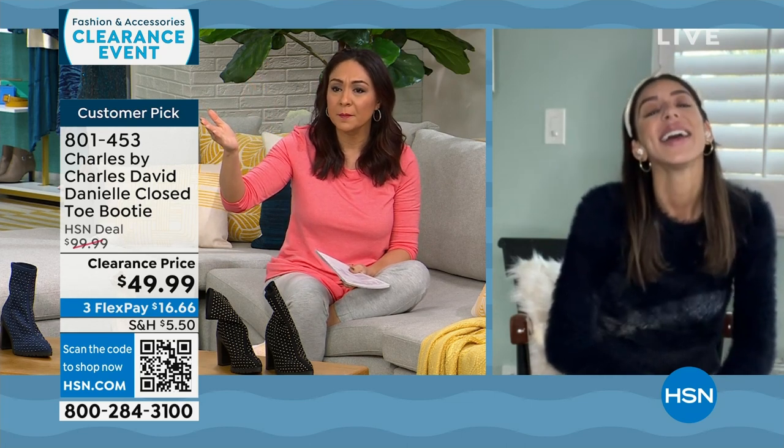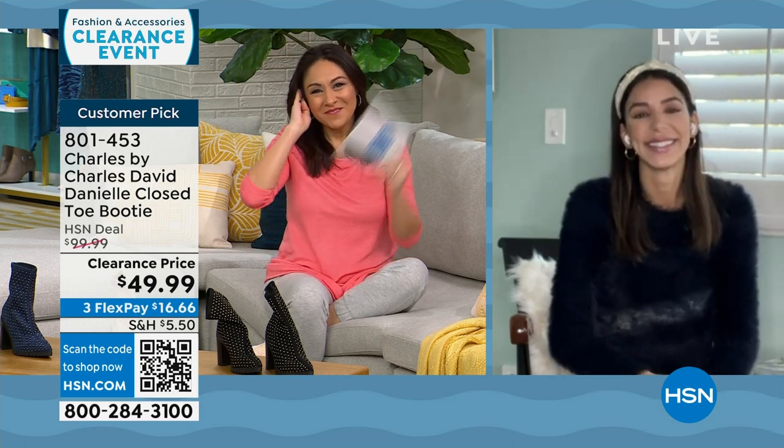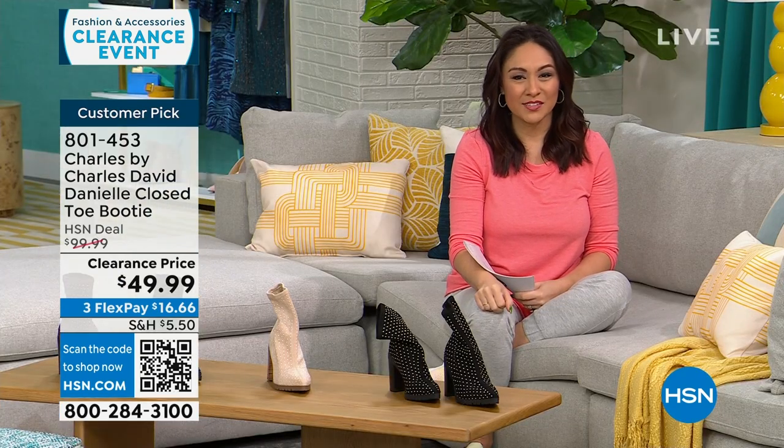Enjoy your trip, Kaylin — your husband's birthday is January 1st. Tell him happy birthday! Bye, girlfriend. Safe travels. So good to see you. Happy New Year — I can't believe it's already the new year this weekend.